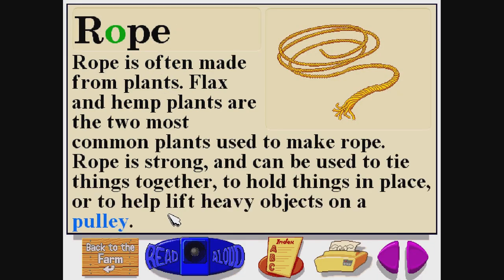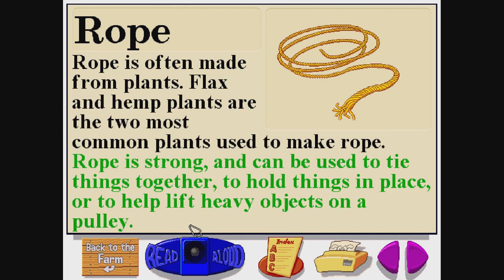Rope. Rope is often made from plants. Flax and hemp plants are the two most common plants used to make rope. Rope is strong and can be used to tie things together, to hold things in place, or to help lift heavy objects on a pulley.